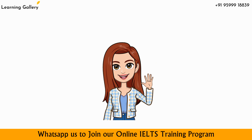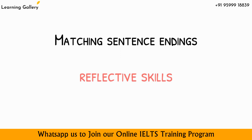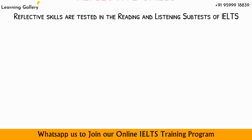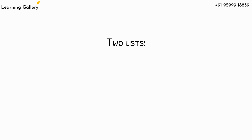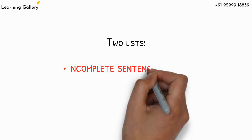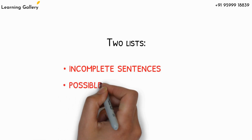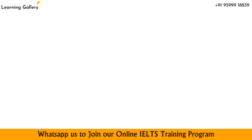Hello, dear viewers. Matching sentence endings is another style of checking your reflective skills in the IELTS reading subtest. This type of question set will contain two lists: a list of incomplete sentences which are supposed to be completed by you, and a list of possible sentence endings that you have to use to complete the incomplete sentences.